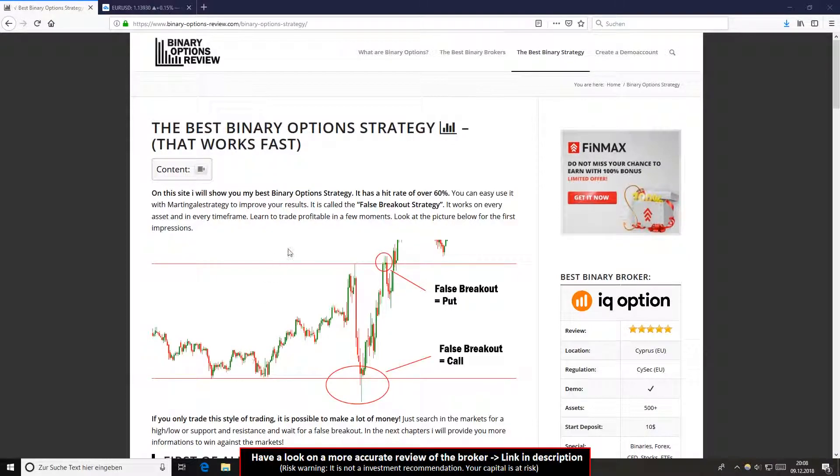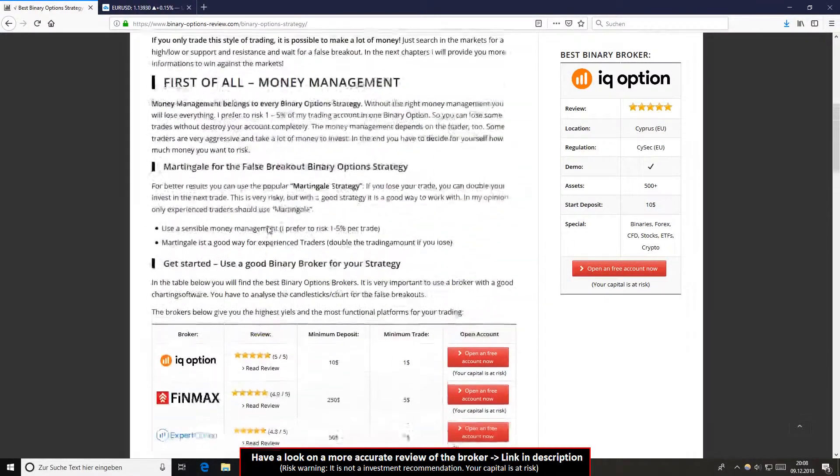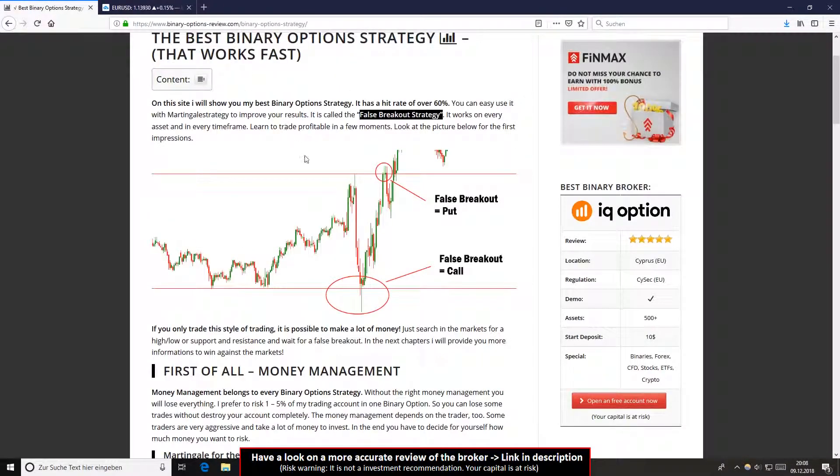It's called the false breakout strategy. I wrote it here on my website. You will find my website linked in the YouTube description below. You can read here more about the strategy. I will show you on this webpage some screenshots and some examples today in this chart here.